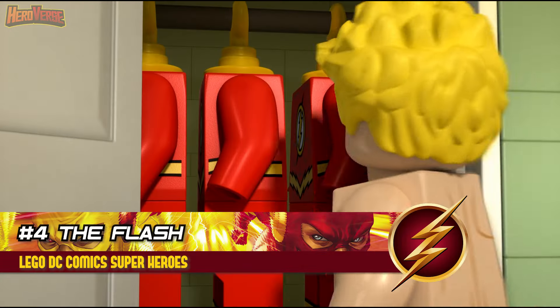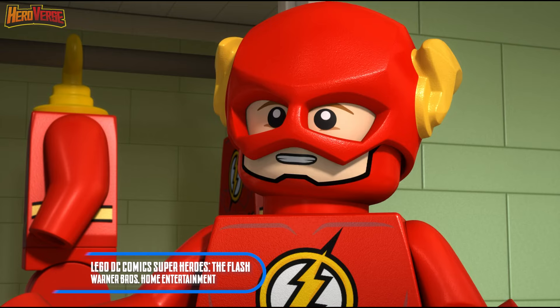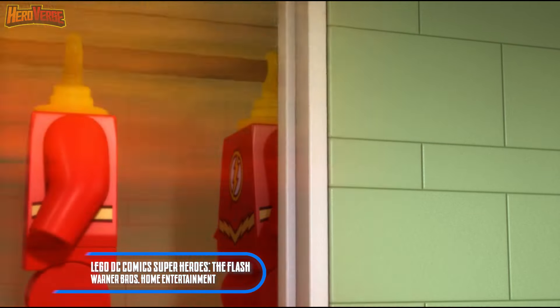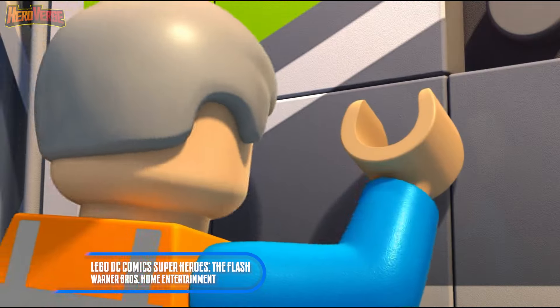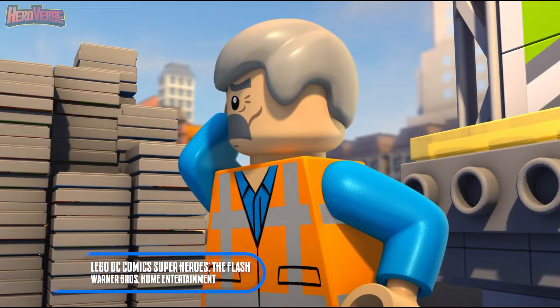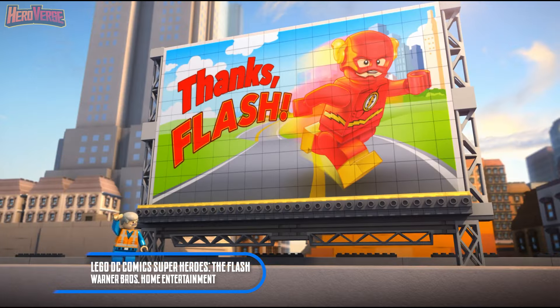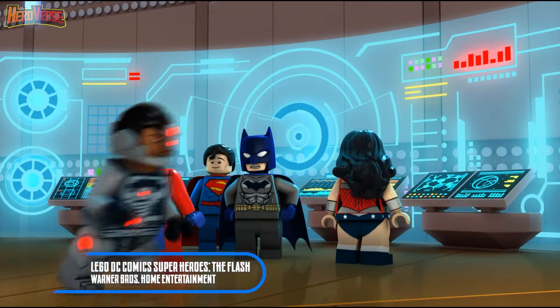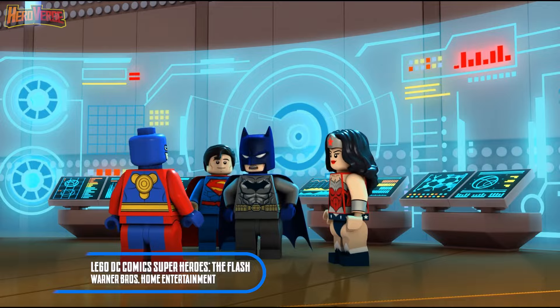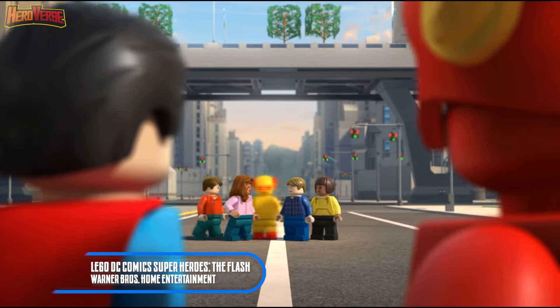Lego DC Comics Superheroes: The Flash. In the realm of animated features, Lego DC Comics Superheroes: The Flash made its debut in 2018. This captivating tale unfolds as Barry Allen assembles a formidable team of superheroes from the DC Universe, including heavyweights like Batman, Superman, and Wonder Woman, in a collective effort to put an end to the nefarious schemes of the dastardly Reverse Flash.